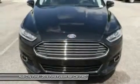Keyless Start. This isn't just a vehicle, it's an experience. So stop in for a test drive today.